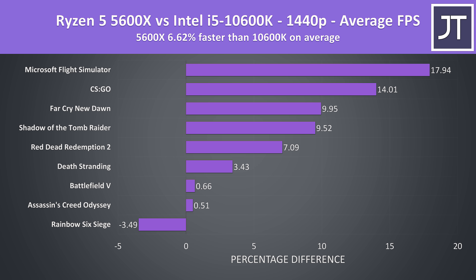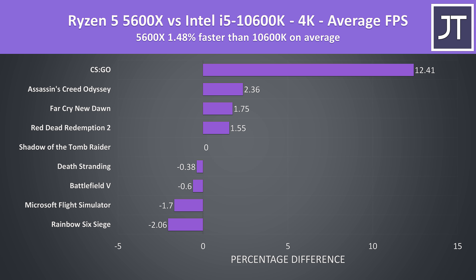Stepping up to 1440p, the 5600X is now under 7% faster on average. Higher resolutions start becoming more GPU bound so the difference in processor matters less, but depending on the game the 5600X was still able to offer nice double-digit improvements. At 4K the 5600X was under 2% faster than the 10600K on average, and without CSGO as an outlier the 5600X was just 0.5% faster — so basically the same.